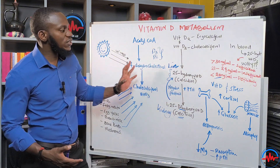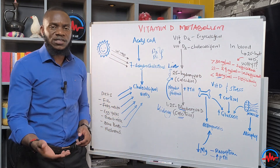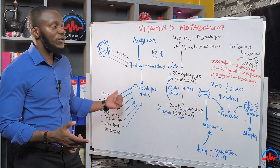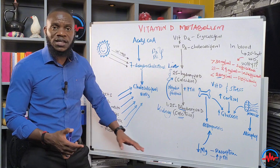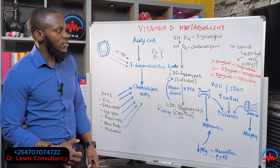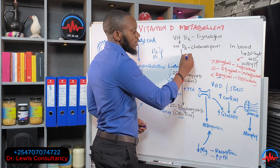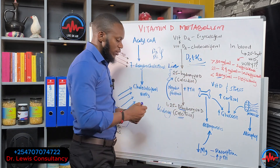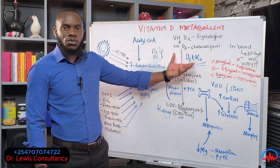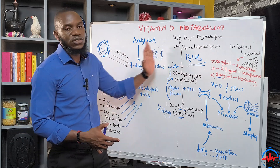Once you understand vitamin D metabolism, you know what to do when your levels are low. You must have a functional gut to absorb the essential nutrients — magnesium and fats — needed to produce cholesterol and vitamin D. Skin problems are gut problems, so fix the gut through fasting, eating healthy, sleeping, reducing stress, and minimizing unnecessary drugs. If supplementing, consider vitamin D3 plus K2, a well-known combination that supports vitamin D sufficiency and helps direct calcium from the bloodstream into the bone for strong bones.